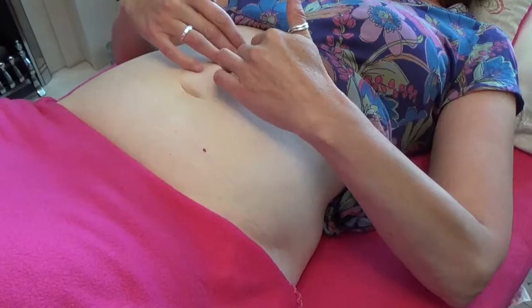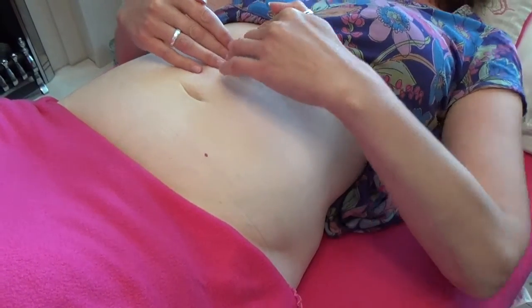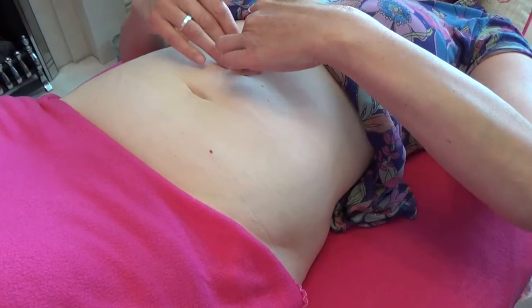The duodenum is the start of the small intestine and it's located round about in the middle there.